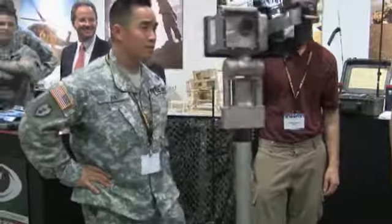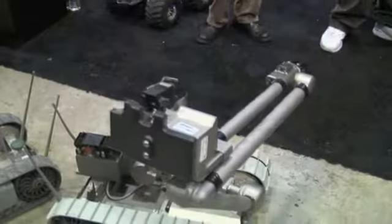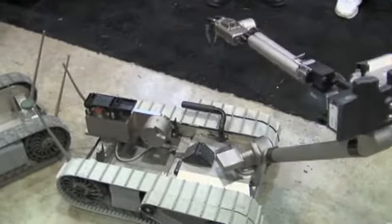Engineer Lonnie Freeberg from the U.S. Army Tank Automotive Research Development and Engineering Center says small robotics have become an increasing need on the battlefield, as they give standoff capability to soldiers addressing IED situations.